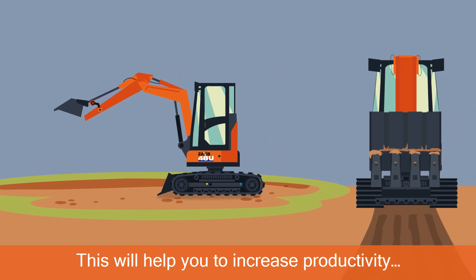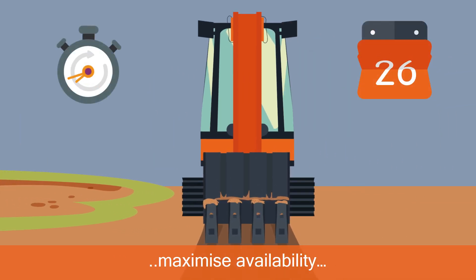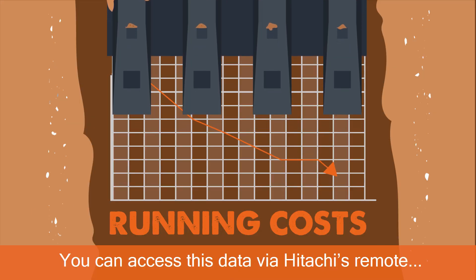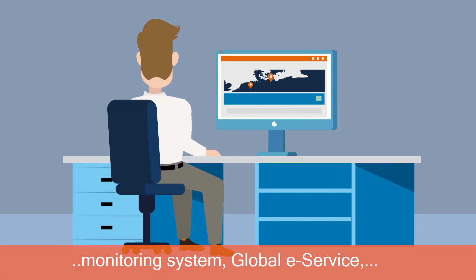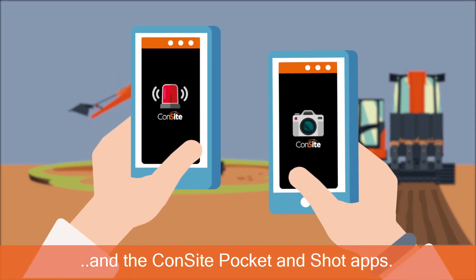This will help you to increase productivity, enhance efficiency, maximize availability and reduce your running costs. You can access this data via Hitachi's Remote Monitoring System Global eService and its applications, Owner's Site and the Consite Pocket and Shot apps.